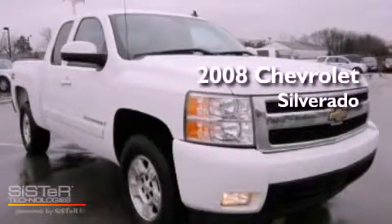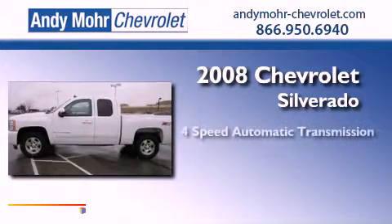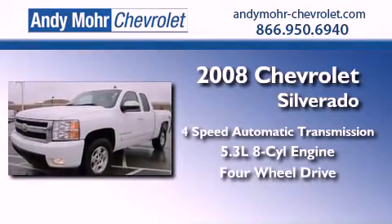This is a 2008 Chevrolet Silverado. This truck has a 4-speed automatic transmission, a 5.3-liter V8, and the added safety and control of 4-wheel drive.